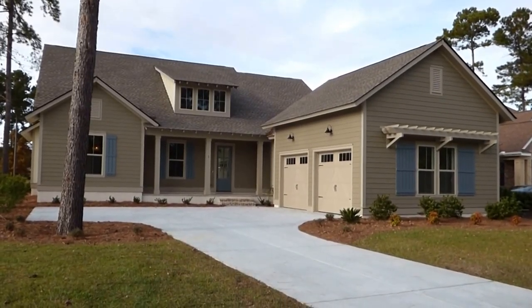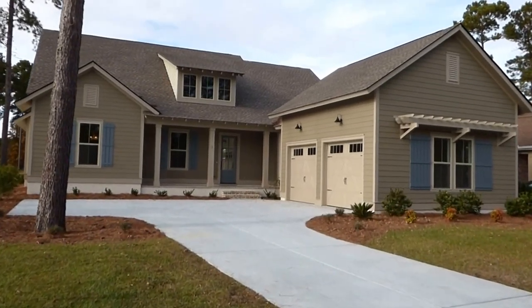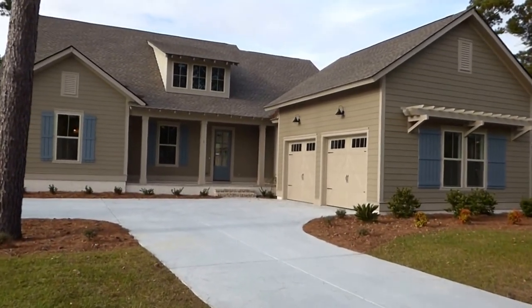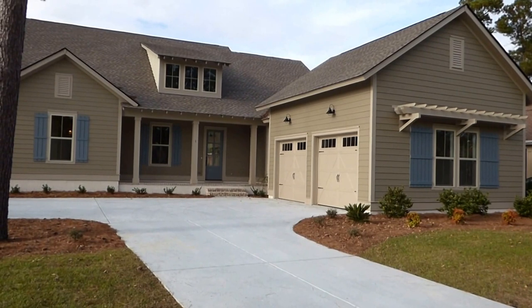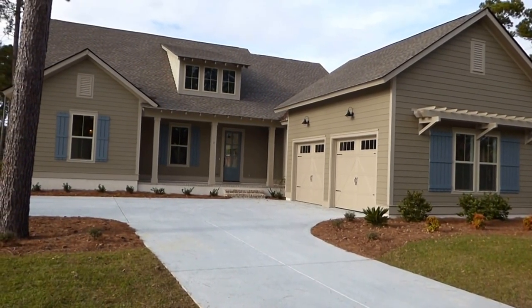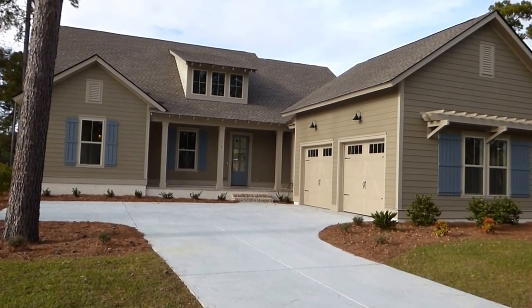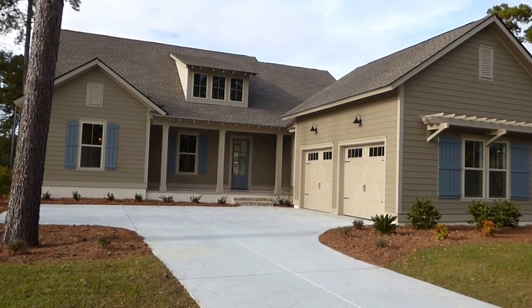Well, hello everyone. It's Richard Kadish, owner and broker in charge of Go Gated Realty, Hilton Head Island and Bluffton, South Carolina. It's December 7th, 2015, and we're in Bluffton in Hampton Hall. We're here today to see this brand new home by David Weekly Homes at number one Calverton Place.